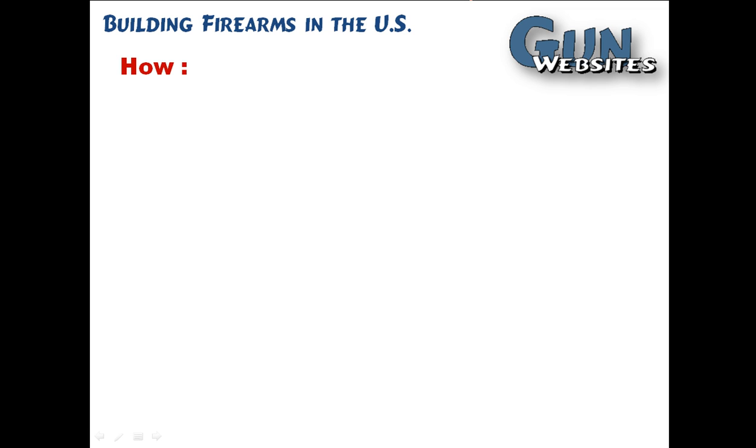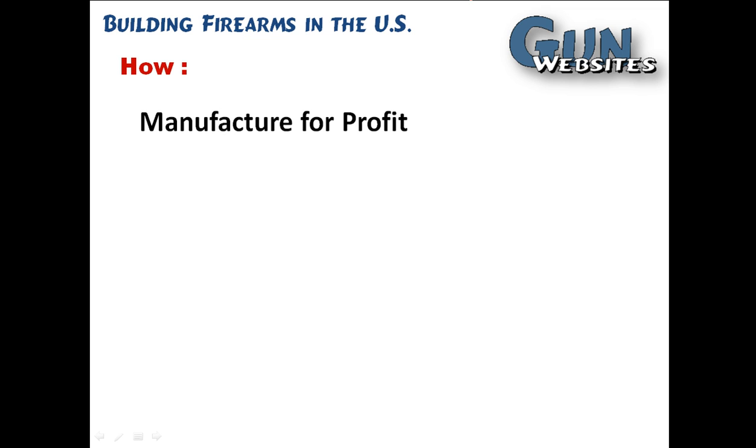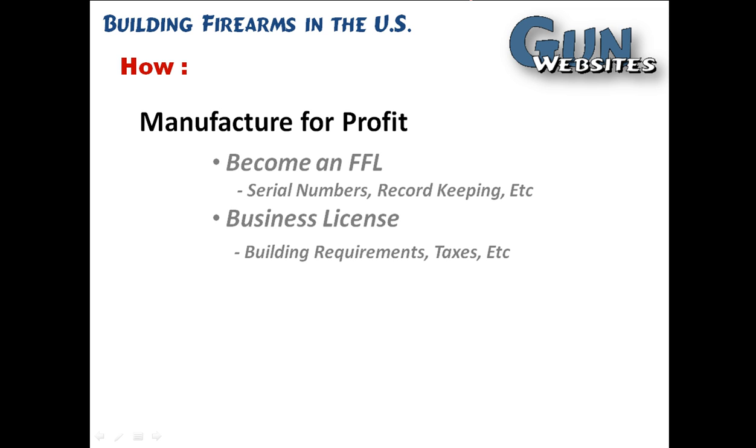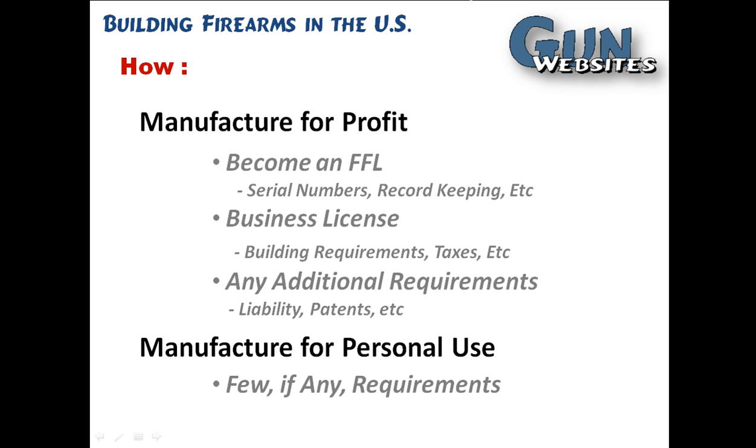We've talked about the laws that affect building, but how do you build a firearm? There are some things you have to think about as far as laws go. If you're going to make a firearm for profit or sell firearms to other people, you need to become a licensed manufacturer, which is a type of FFL — a federal firearms license. You're going to need to be aware of things like serial numbers, bookkeeping, business licensing, building requirements, local taxes, and things like liability or patents. If you're building a firearm for personal use or hobby, at the federal level there are actually hardly any restrictions or requirements, unless you're building something that falls under the definition of the 1934 National Firearms Act — the regulated firearms.